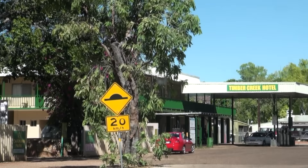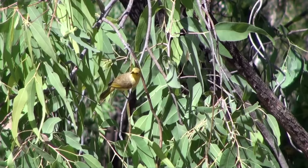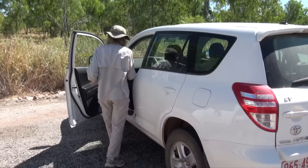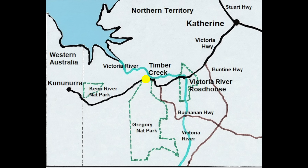Leaving Timber Creek next morning, we stop for another look over the Victoria River. To South Aussies, these mighty northern rivers are hugely impressive. And we've spotted yellow-tinted honey-eater, a blossom nomad of northern Australia. Back on the highway driving south-west, bulging boab trees indicate that we're even farther into the Kimberley, and nearing the border with Western Australia.